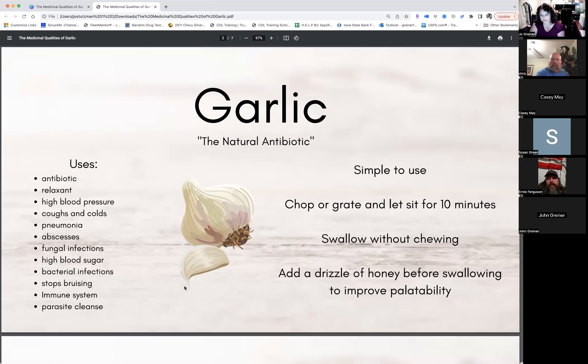It's really easy to use. You chop or grate it and let it sit for 10 minutes — this allows the active properties to release. Then you swallow it without chewing. You can add a little bit of honey to make it more palatable if you have kids that won't take it because of the taste. It can also be applied topically.